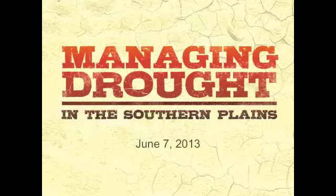Hello, welcome to the Managing Drought in the Southern Plains webinar series. Today is a briefing on the current drought conditions. We also have a full webinar series — please check our website southernclimate.org for more information. This is brought to you by the Southern Climate Impact Planning Program, NOAA, National Integrated Drought Information System, and National Drought Mitigation Center.